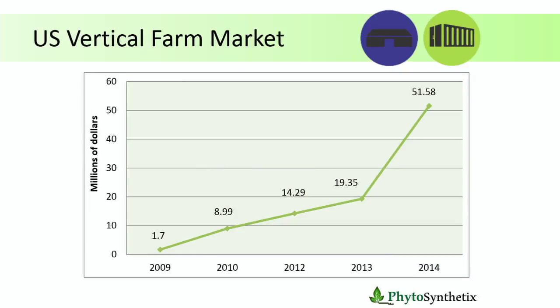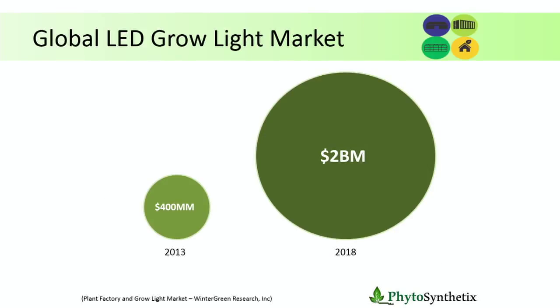What is this market? In the US, the vertical farm is our niche market — just indoor farms and container farms. The market is rapidly growing: from 2013 to 2014, the amount of money invested increased 60%, reaching $51 million. Looking at the global market for LED grow lights in general across all four kinds of applications, it was estimated at $400 million in 2013 and is projected to reach $2 billion in 2018.